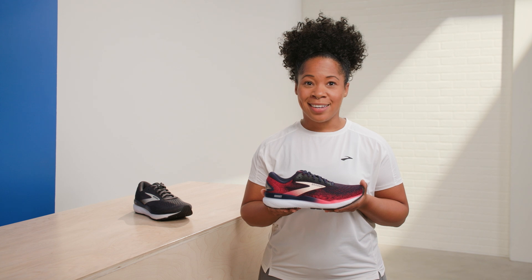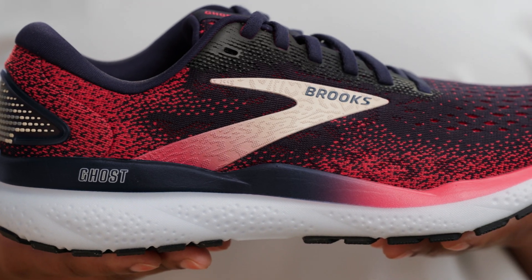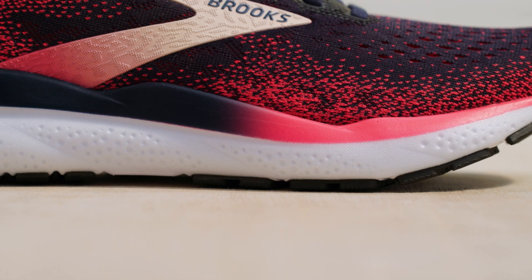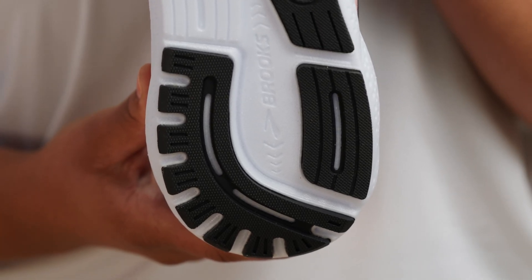New for the Go 16, the midsole is now made of our premium nitrogen-infused foam, which helps it deliver the same softness you love, while staying durable and lightweight. The cushioning works with the segmented crash pad to enhance the smooth transition from landing to toe-off.